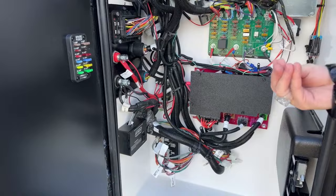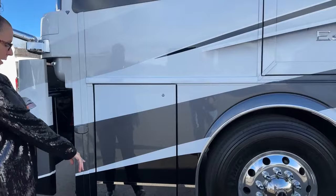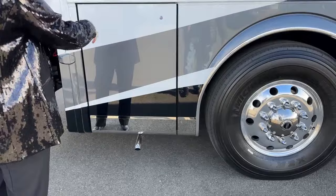A few little things to talk about — they've got a new chrome exhaust tip. And again, side monitors here.